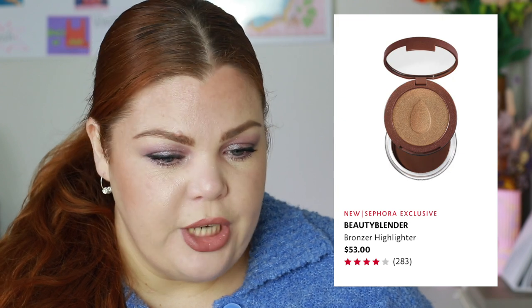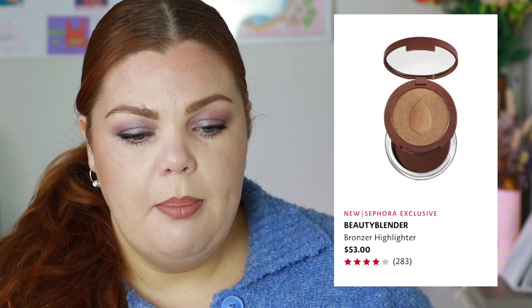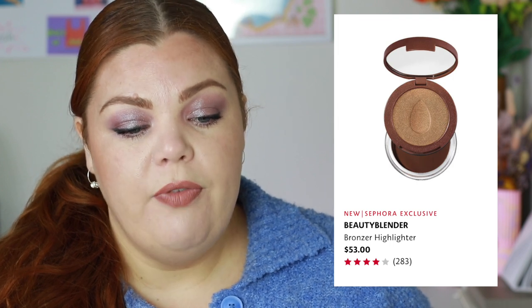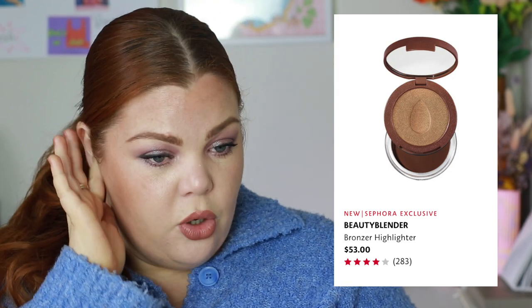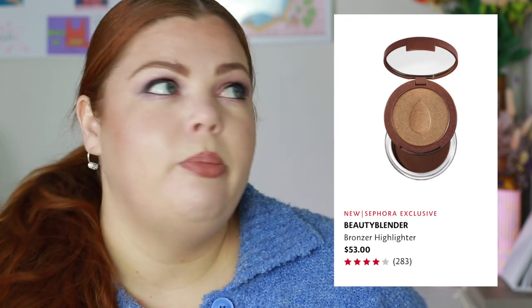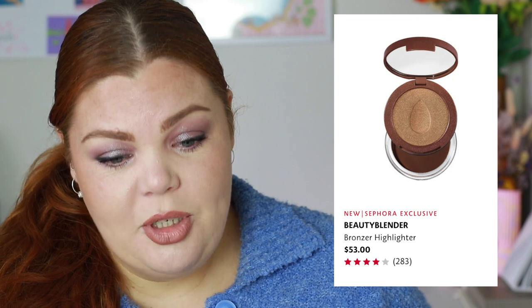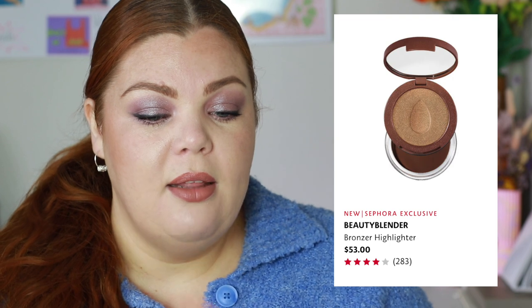Beauty Blender has a new bronzer and highlighter duo — there are four different shades. It's described as a gel-cream highlighter and a velvety matte pH-adjusting bronzer to effortlessly sculpt your face and amplify your glow. I almost want to buy this for travel because it's a compact stacked duo. The buildable velvety matte bronzer could replace my NARS that I lost. It adapts to your skin's pH for custom sun-kissed warmth, and then there's the glowy gel highlighter.